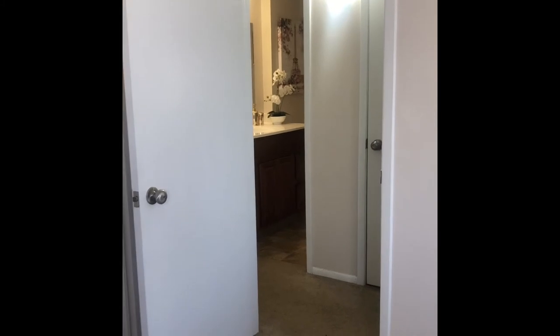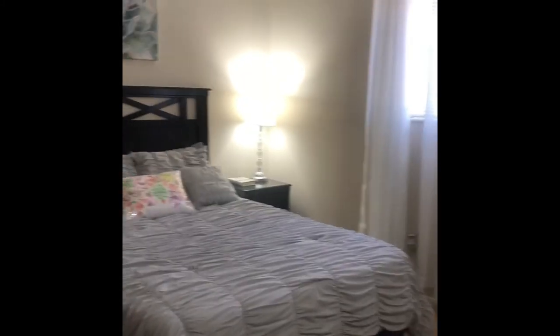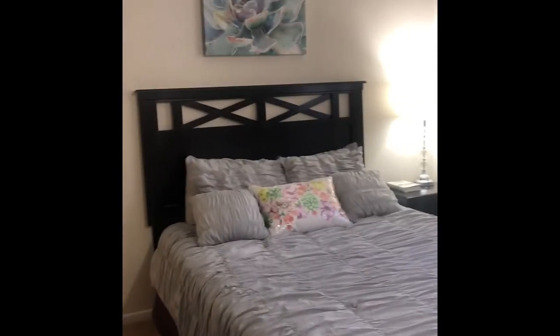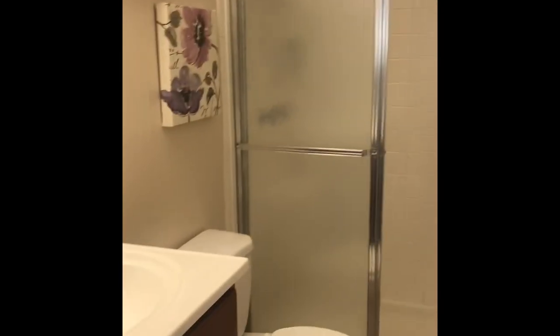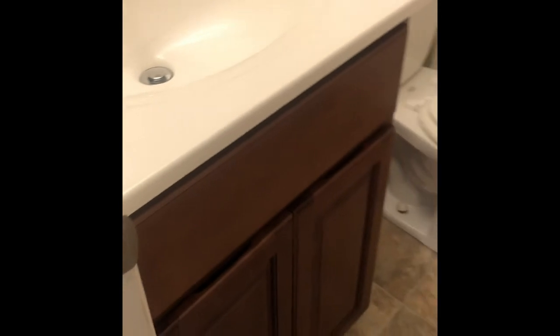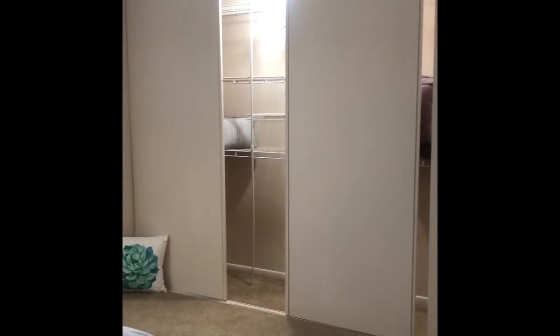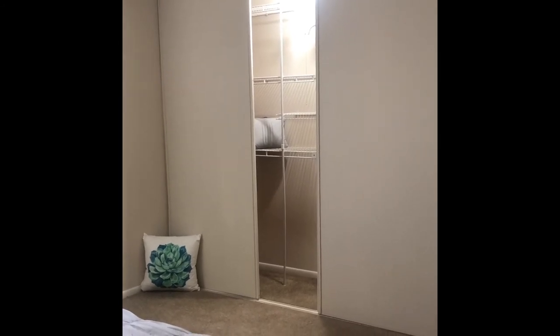Stepping over into your private master bedroom, you get a lot of space in here as well. One of the biggest features is that you get a private bathroom of your own with a walk-in shower, and then your own vanity as well. If you turn around, you can see the big luxurious closets here in your master as well.